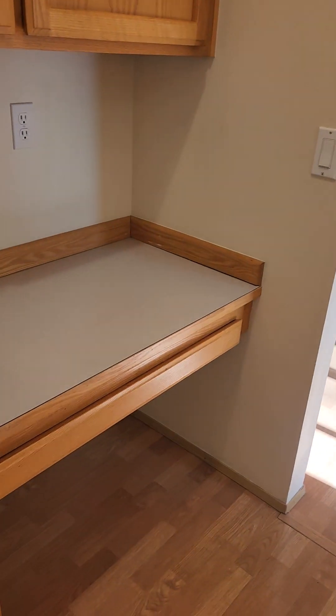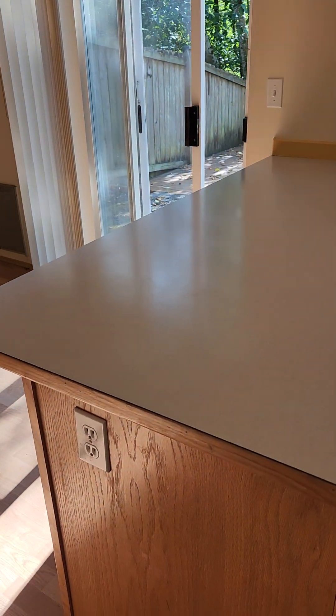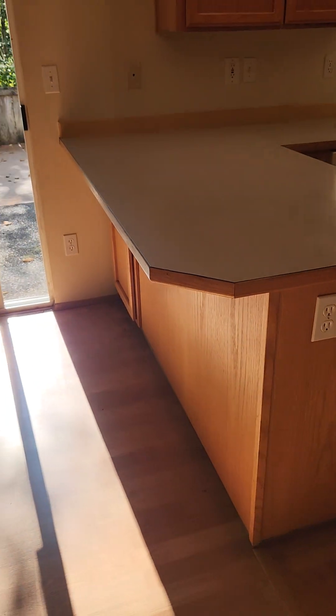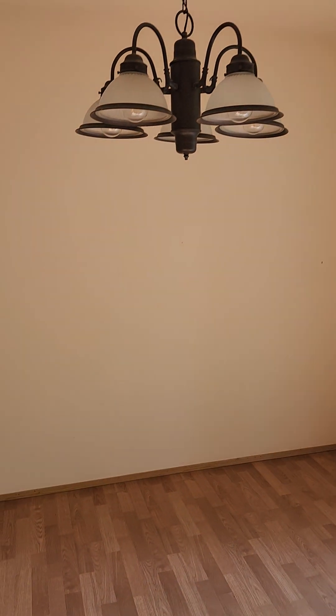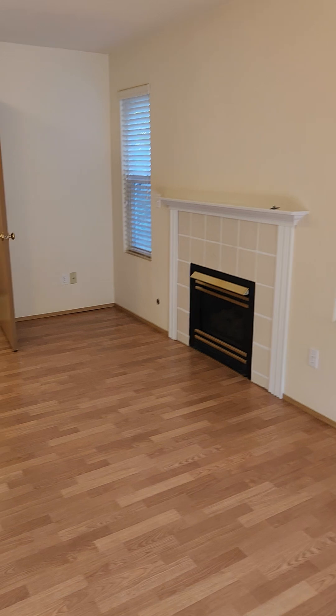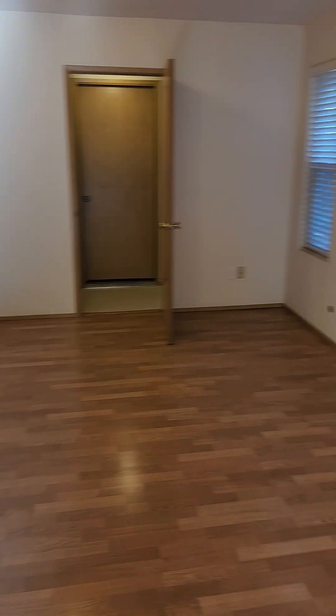Turning around, there's a small writing desk and what could be a small bar island to sit at. We also have a dining area with an actual chandelier, and then the family room with a gas fireplace.